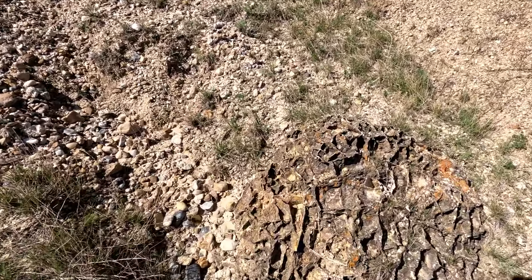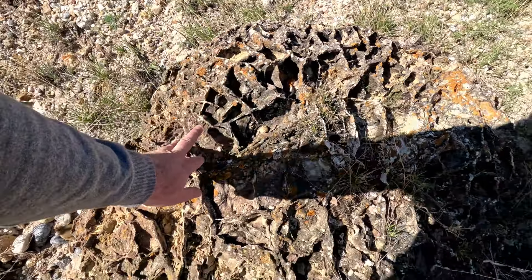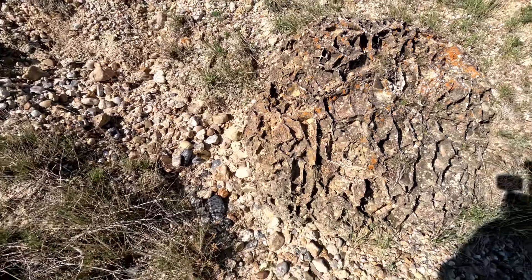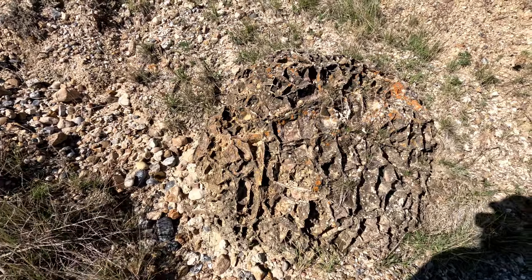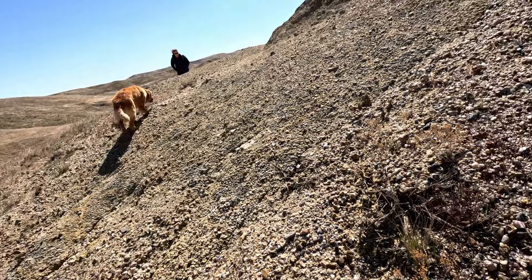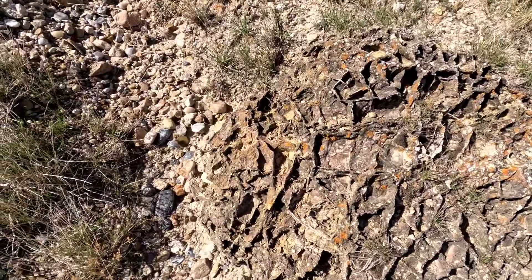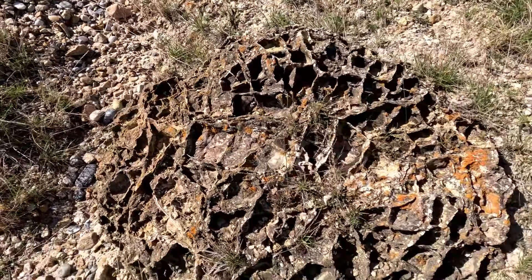Look at that! That looks cool! What the heck? That is a strange rock formation. I have no idea what that would be or what would cause that.